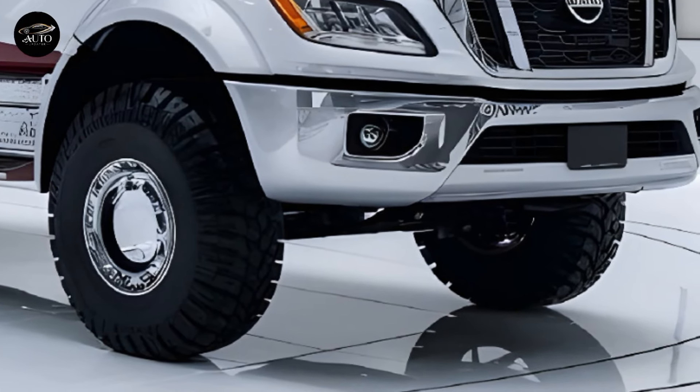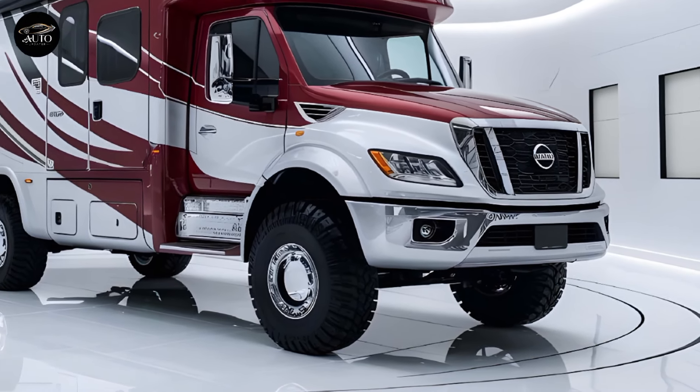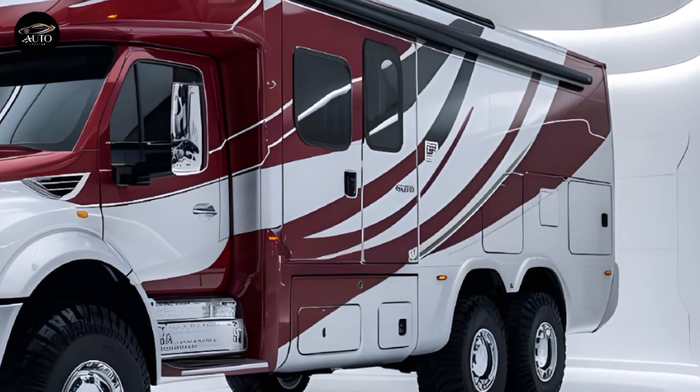The exterior of the Kia Motorhome 2025 is a bold departure from traditional motorhome designs. It carries Kia's signature modern aesthetic, blending aerodynamic curves with rugged details that suggest it's ready for any adventure.